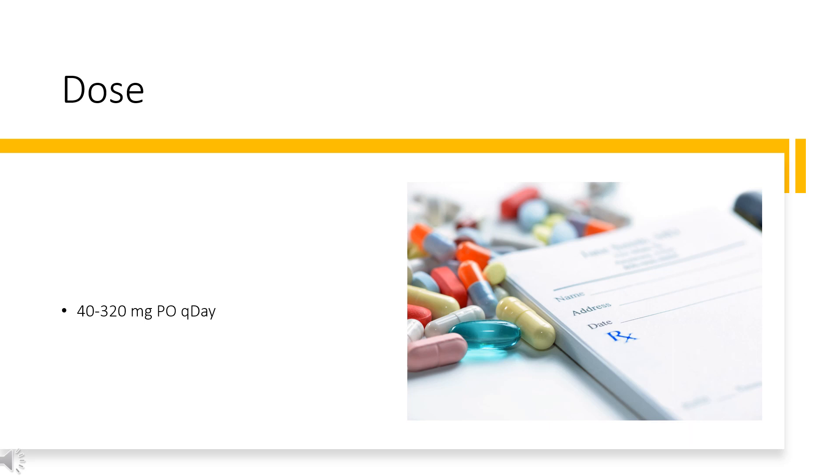SVT Maintenance (off-label): 60–160 mg daily PO. Aggressive behavior and upper GI re-bleed (off-label): 40–160 mg daily PO.